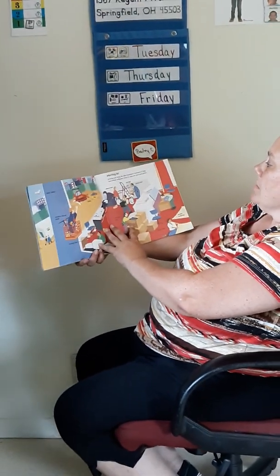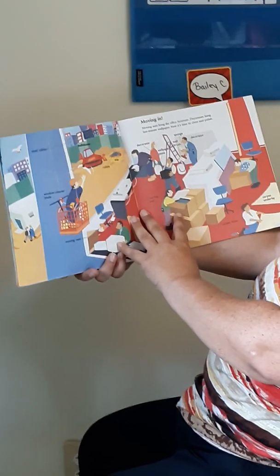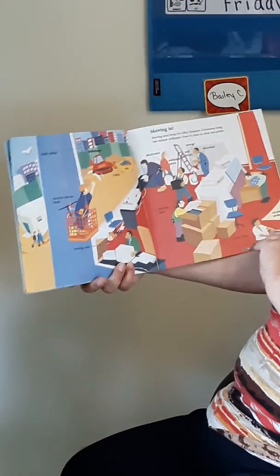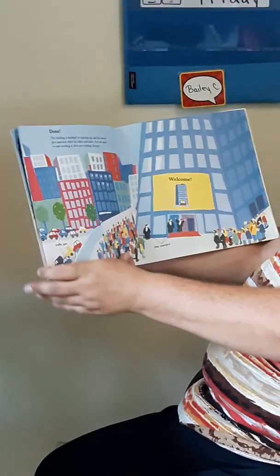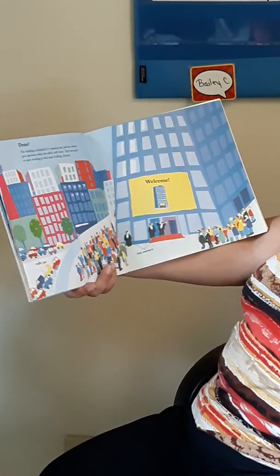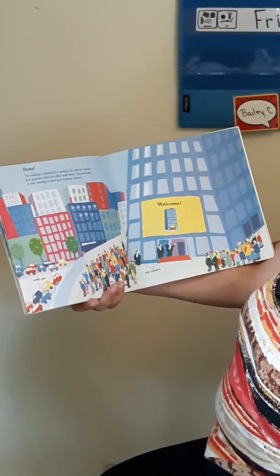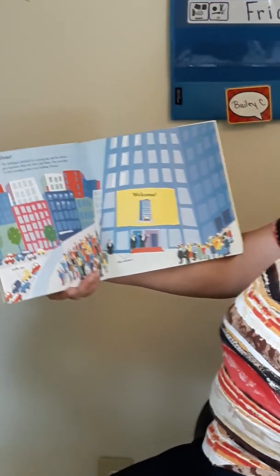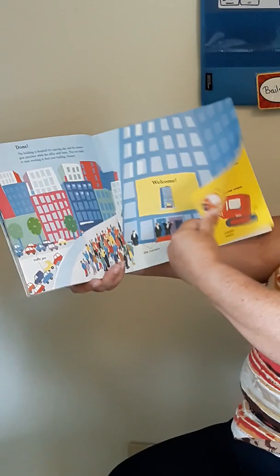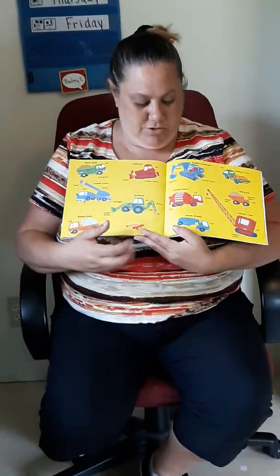Moving in! Men bring their office furniture, decorate and hang last-minute wallpaper, and now it's time to clean and polish. All done — the building is finished. It's opening day, and the owners give big speeches while the office staff listens. They are ready to start working in their new building. Hooray! And the sign out front says, welcome. And it was all put together by all these construction trucks.